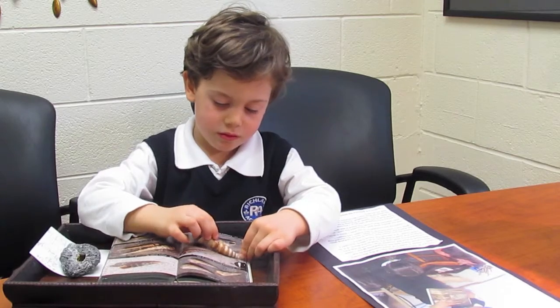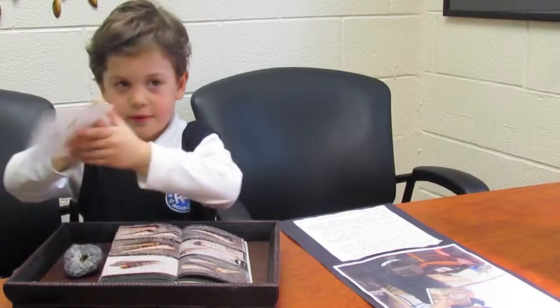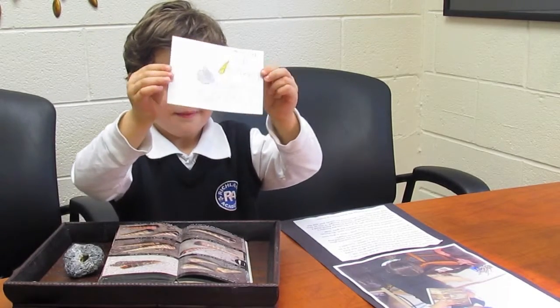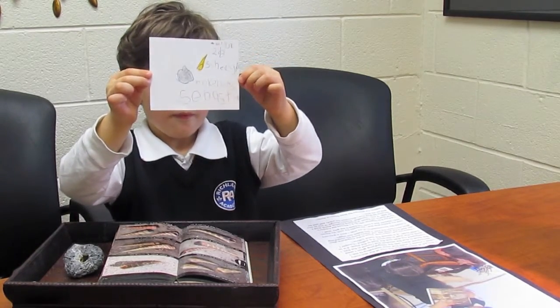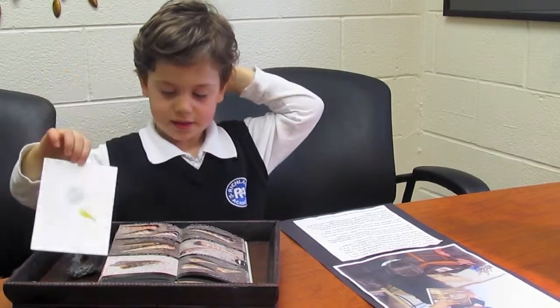Can you show us your picture that you drew? Oh, wow. And is that your writing? Yes. That's super, Sebastian. And that's the gray rock as well.